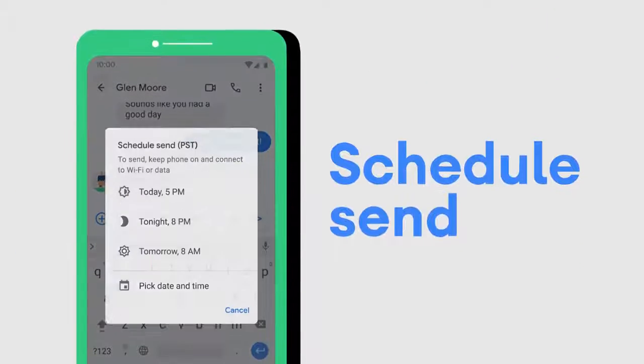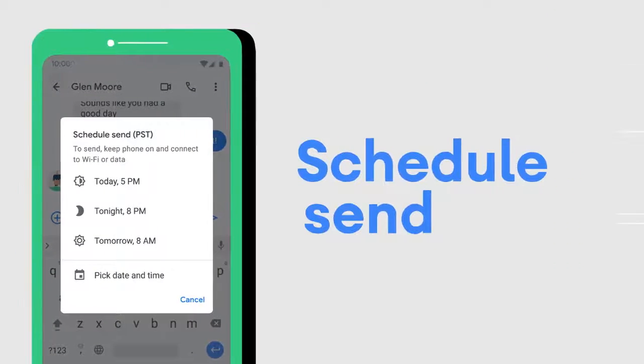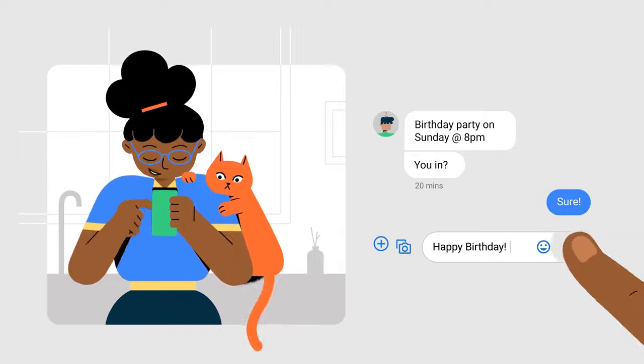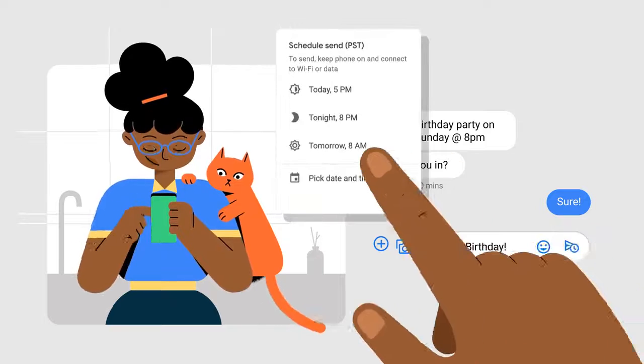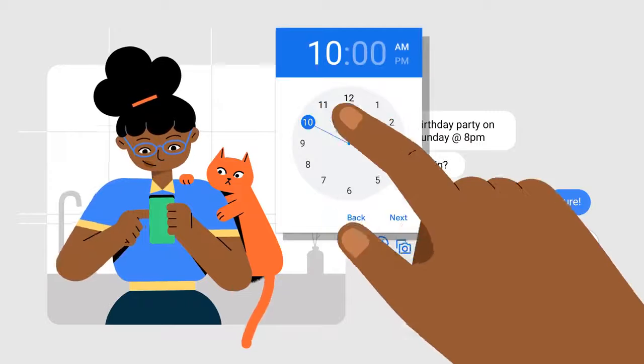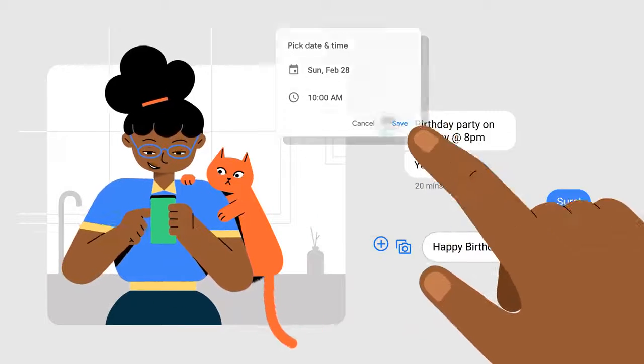That's why your Android device has Schedule Send in Messages. With Schedule Send, you just write your message as you normally would. Then press and hold the Send button. Select your preferred date and time. And finally, schedule it to send automatically.